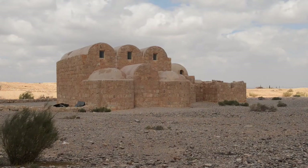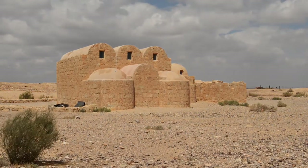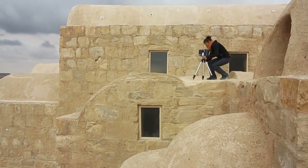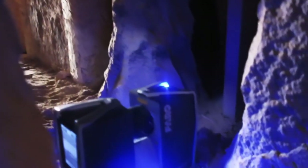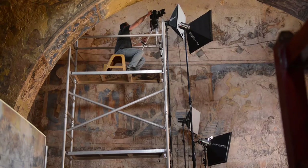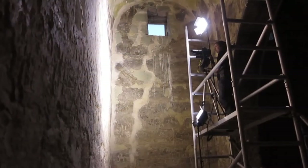In 2008, Qusayr Amra was included in the World Monuments Watch, and since 2009, WMF works at the site in cooperation with the Department of Antiquities of Jordan and the Italian ISCR. This work includes new archaeological survey, scientific analysis, and full documentation through remote sensing and 3D laser scanning, which provides a comprehensive record of the present conditions of the complex.